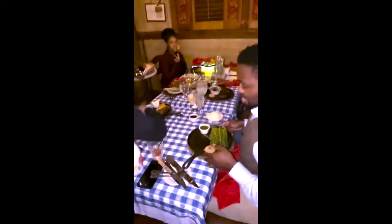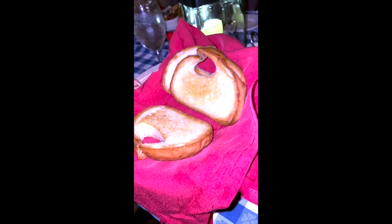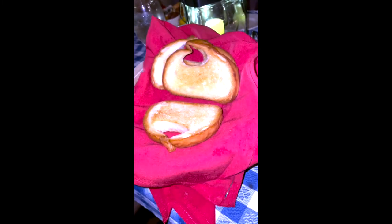I almost forgot to get a video of this delicious Texas toast. They bring out the Texas toast and rolls while your food is coming so you can eat the bread with your meal. Everybody went for the Texas toast as soon as it hit the table.